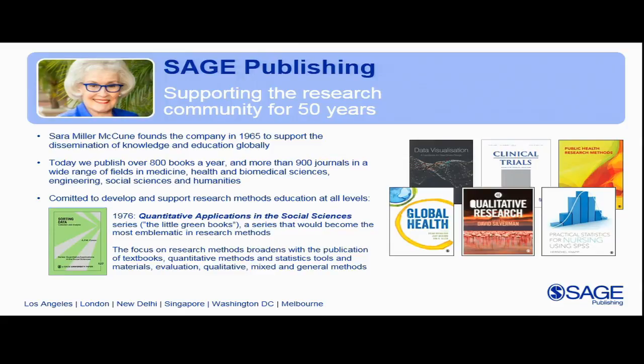In 1976 SAGE started publishing the Quantitative Applications in the Social Sciences series, affectionately known as the Little Green Books. These books are short monographs focused on quantitative methods — every book covers a different statistical or quantitative research method. These have quickly become beloved by grad students and faculty alike.